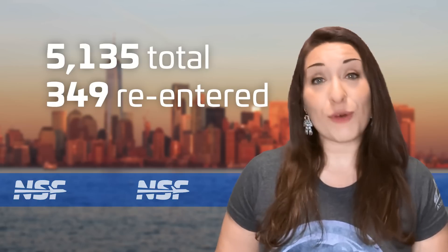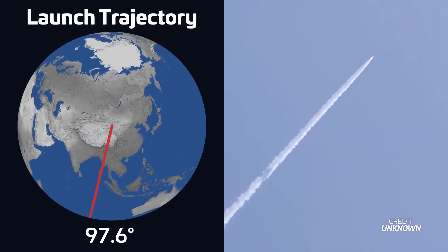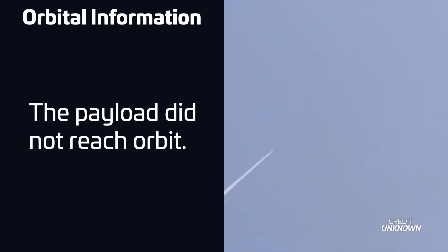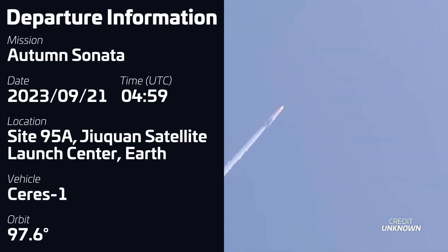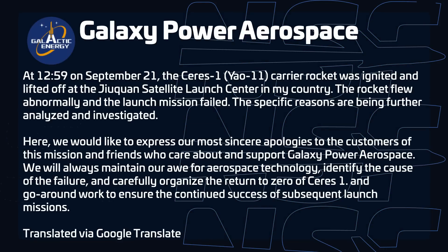A Galactic Energy Series 1 rocket suffered its first launch failure ever this week while performing the Autumn Sonata mission. Liftoff took place on September 21st at 0459 UTC from Site-95A at the Zhiquan Satellite Launch Center in China, carrying the second Zhilin-1 Gaofen-04 remote sensing satellite for Changguang Satellite Technology Company. However, several hours after launch, the company confirmed the rocket had failed to perform its mission and the payload had been lost. This is the first failure of the Series 1 rocket, which was flying for its tenth time overall and the fifth time in just under two months. The SmallSat launcher had been the preferred commercial launcher out of China for its reliability and was increasing its cadence, which included the recent debut of Galactic Energy's marine launch platform earlier this month.